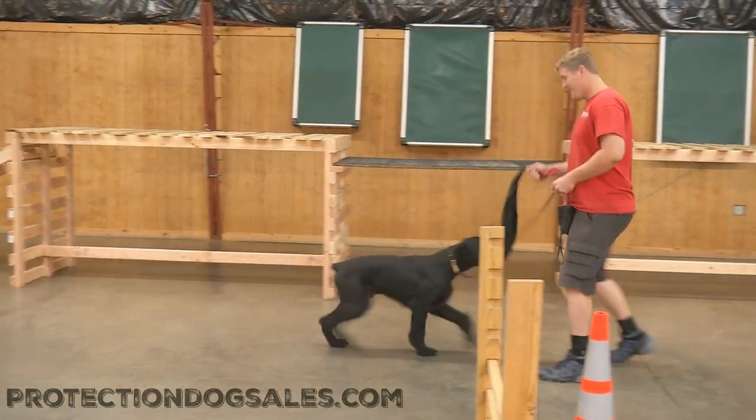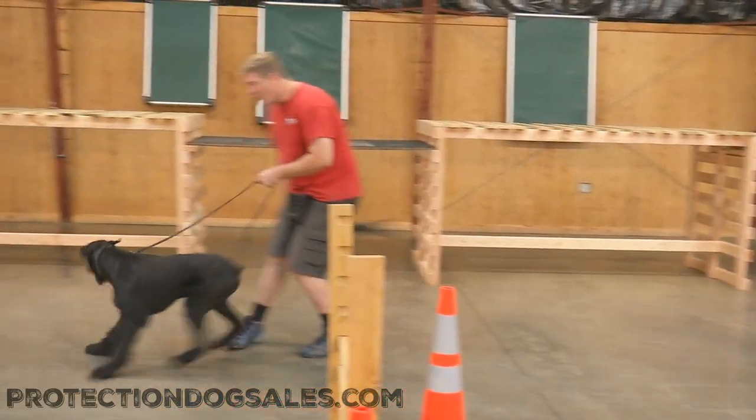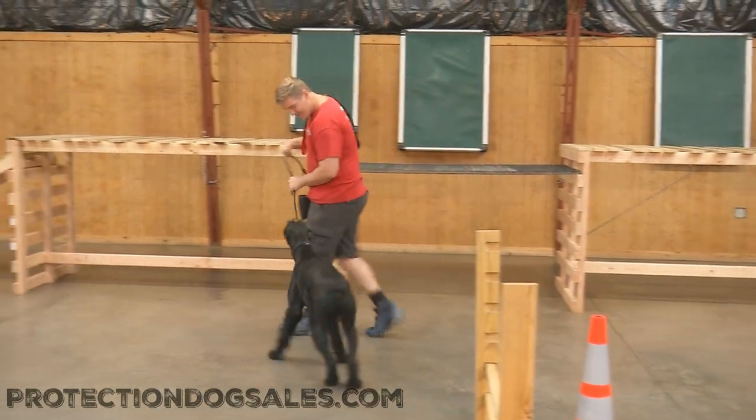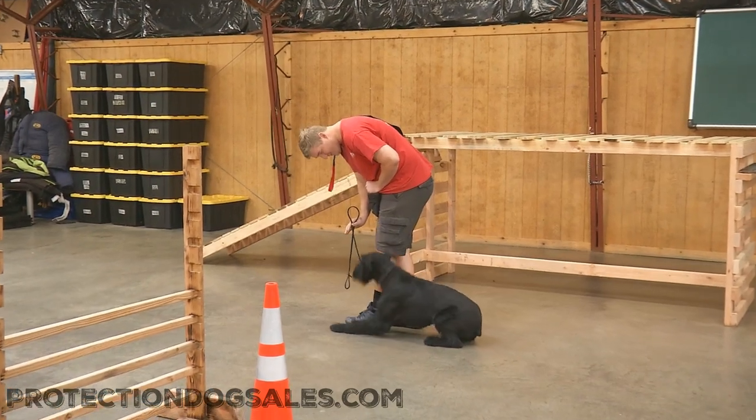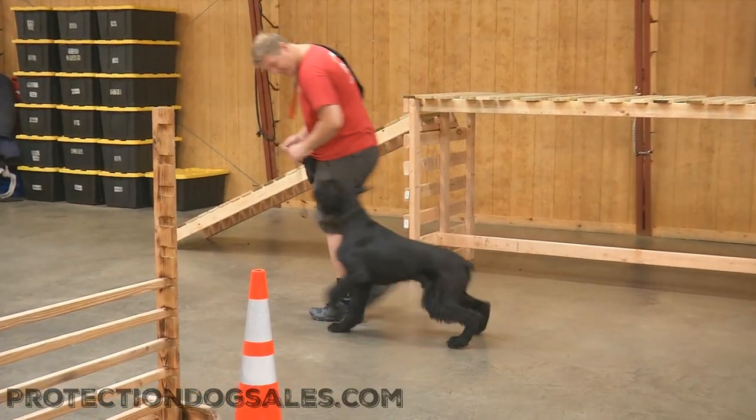So that's why our videos here at Protection Dog Sales, you'll see us doing head up heeling, using the ball, using the slap rag, showing you that competition-style heeling — that really fancy stuff — and showing you what these dogs are really made of.